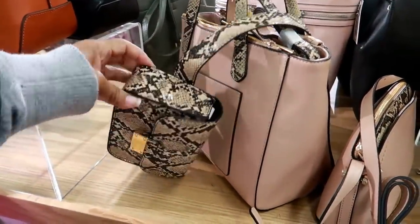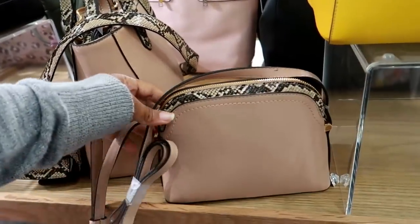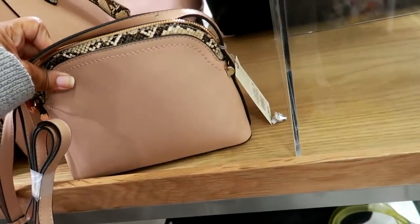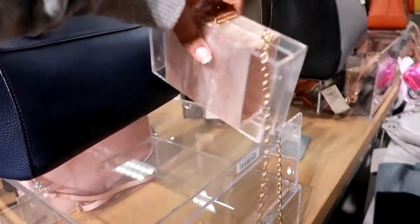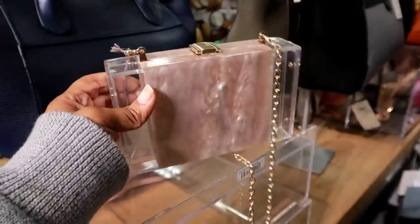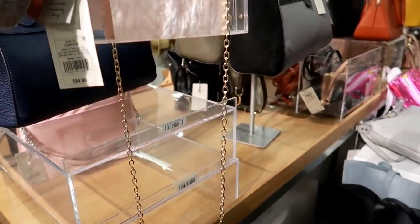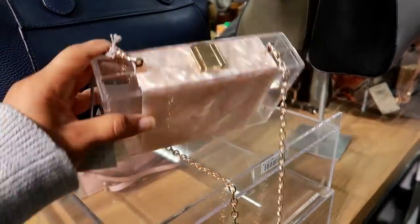Or you could get the fanny pack — I know it doesn't come together. And then you got this small one right here with the snake print just on the inside like that, and that one is $24.99. Oh, what is this? Oh, that's different — look at that. It's kind of cool. A little bag, this is $34.99 and that's by A New Day, and it has a gold strap to it. That's cute.